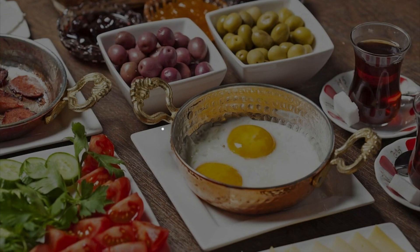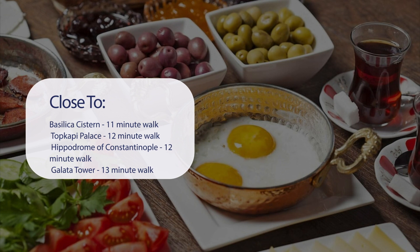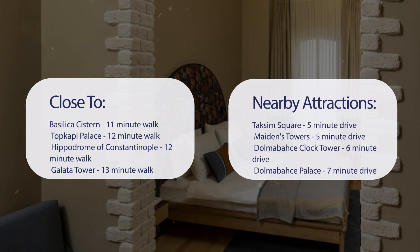It has a pretty good location. It's pretty close to Basilica Cistern (11-minute walk), Topkapi Palace (12-minute walk), Hippodrome of Constantinople (12-minute walk), and Galata Tower (13-minute walk). It's also close to attractions like Taksim Square (5-minute drive), Maidens Tower (5-minute drive), Dolmabahce Clock Tower (6-minute drive), and Dolmabahce Palace (7-minute drive).